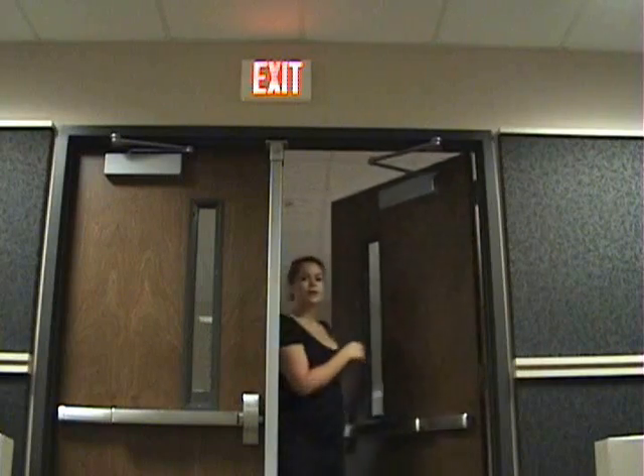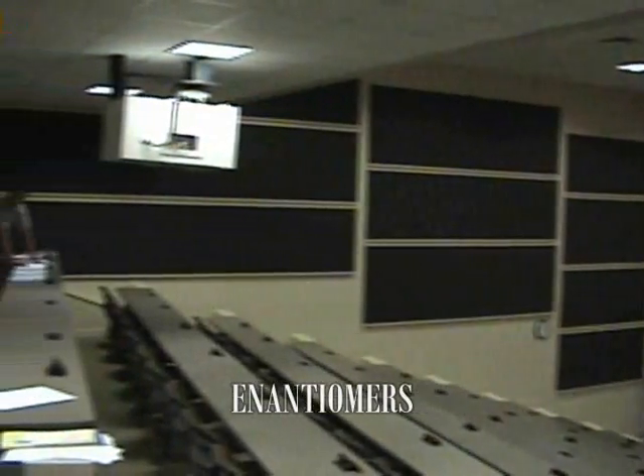Now that you've seen Harris Teeter Lecture Hall, let me show you the other one — Ed Herring, across the hall. Welcome to Ed Herring Lecture Hall. If you're wondering why it looks so familiar in here, I should probably clue you into a little secret. Both of our lecture halls here at Campbell are mirror images, or as we like to say in pharmacy school, enantiomers.